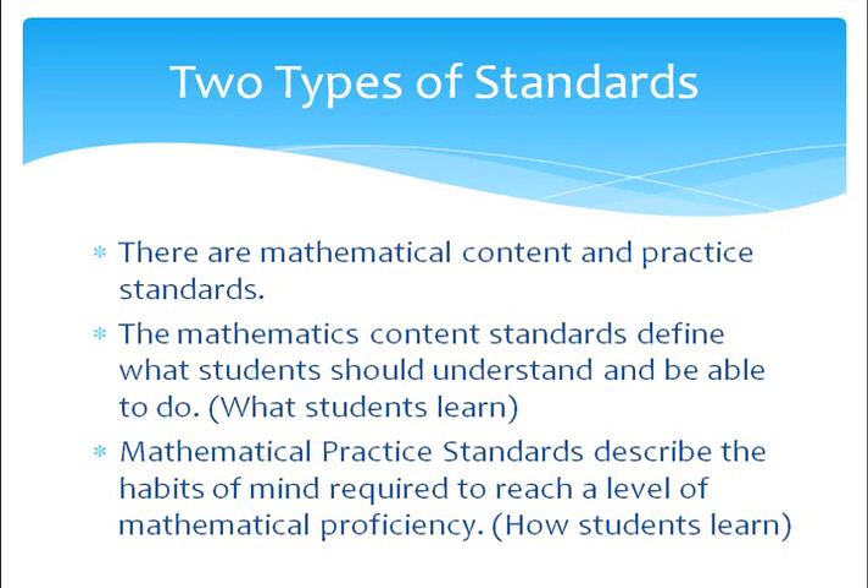There are now two types of standards: mathematical content standards and practice standards. The mathematics content standards define what students should understand and be able to do — they tell us what students need to learn. You can find information on grade-specific content skills on the district website. The mathematical practice standards describe the habits of mind required to reach a level of mathematical proficiency — they tell us how students should learn. Later in this video, we will discuss these practice standards in more detail.